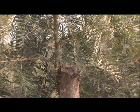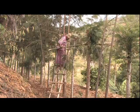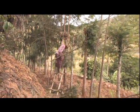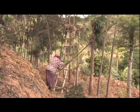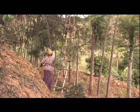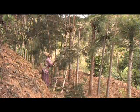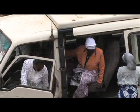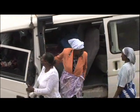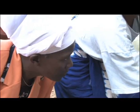Grevillea takes kindly to coppicing. It grows back strongly and quickly to provide a fresh supply of useful branches and leaves. Remarkably, the spread of Grevillea has been almost entirely by farmer-to-farmer contact. Naturally, agroforestry has been promoted by governments and agencies alike. But it's the smallholders themselves who have achieved the remarkable results, through exchange of knowledge and experience.